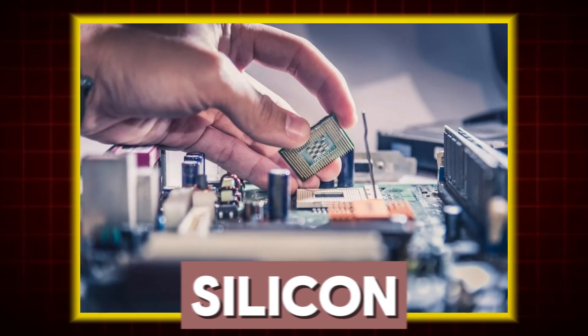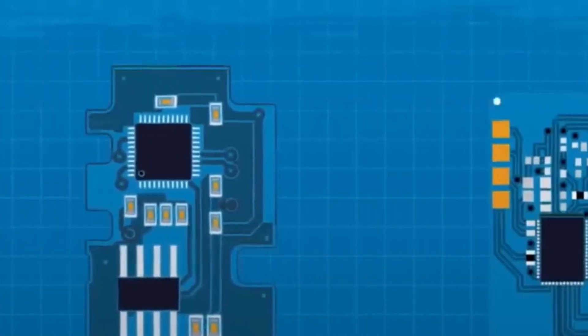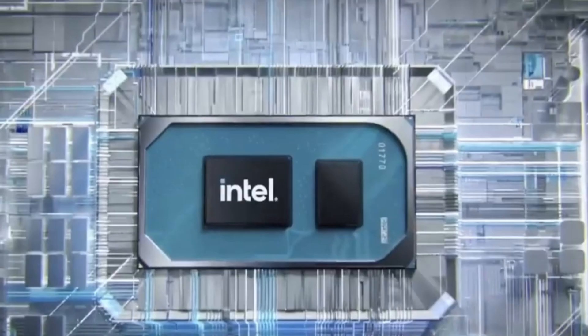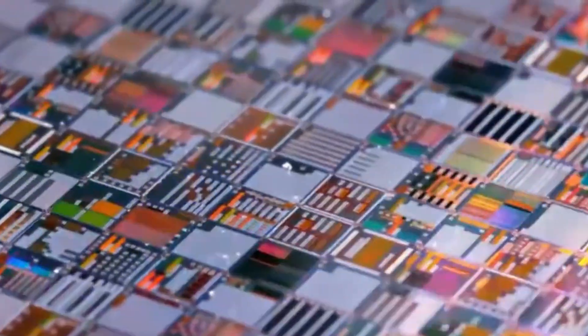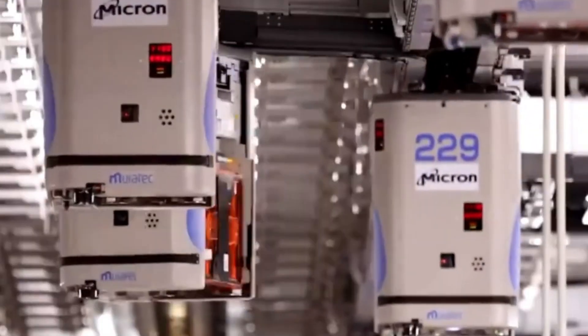Everyone knows that computer chips are made of silicon due to its electrical properties that are easy and precisely controlled. But what if there is a computer chip made without any silicon, and for the first time it's beating top chips from companies like Intel and even TSMC? What exactly is this technology and how is it going to reshape the tech world moving forward?